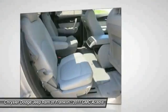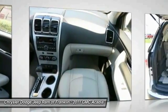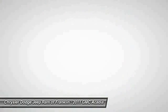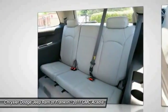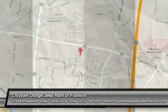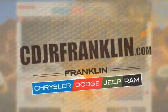Driver airbag — this isn't just a vehicle, it's an experience. Stop in for a test drive today. Thanks for shopping with us. For more information, visit cdjrfranklin.com.